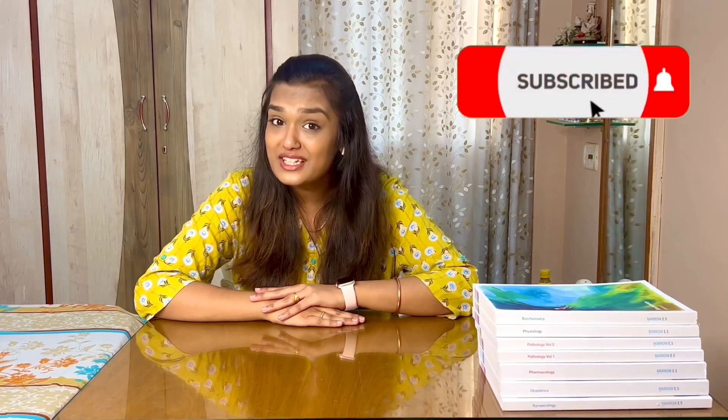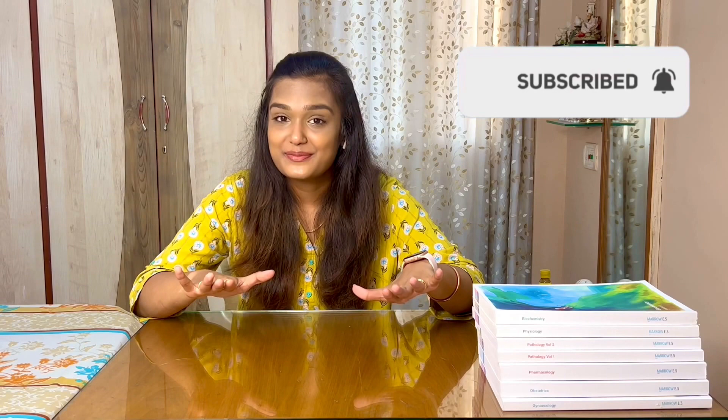If you're new to my channel, make sure you subscribe because it is completely free and totally worth it. Now let's talk about today's video.